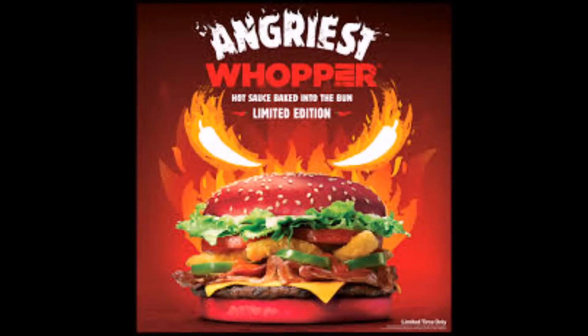Introducing the new Angriest Whopper from Burger King, made with savory fine grilled beef, piled high with thick cut bacon, American cheese, iceberg lettuce, tomatoes, angry onion petals, jalapenos, creamy mayonnaise, and a spicy angry sauce, all layered between a red bun that has hot sauce baked in.